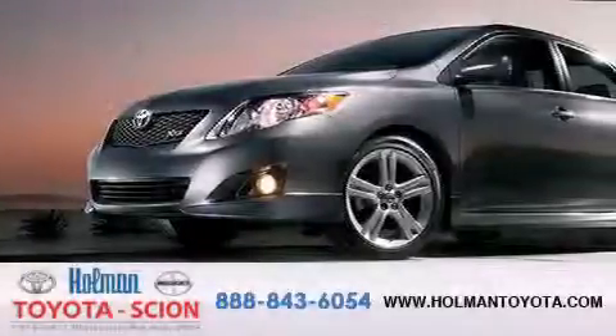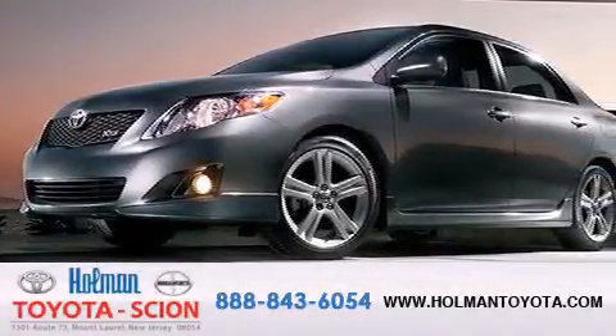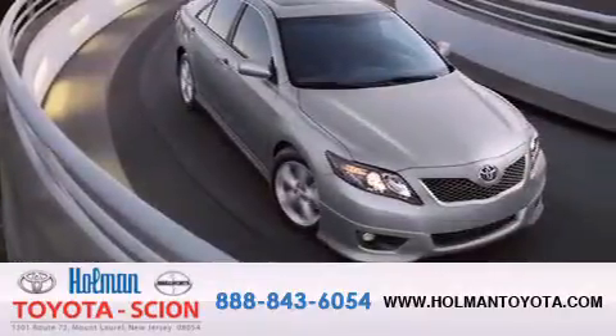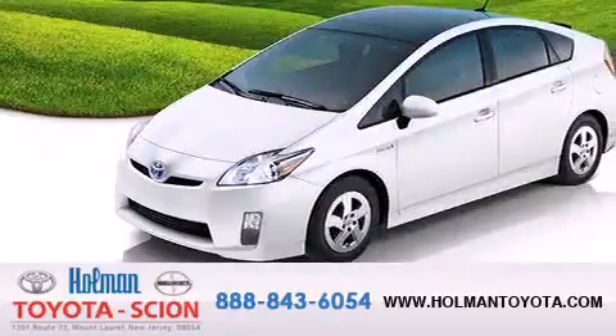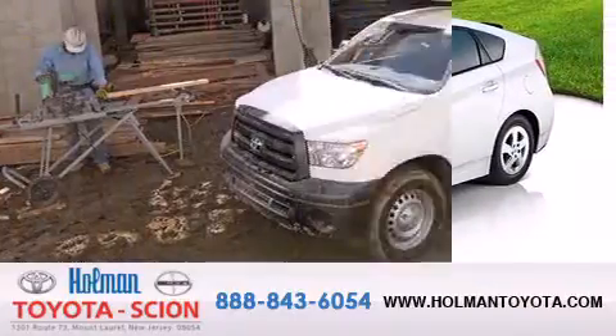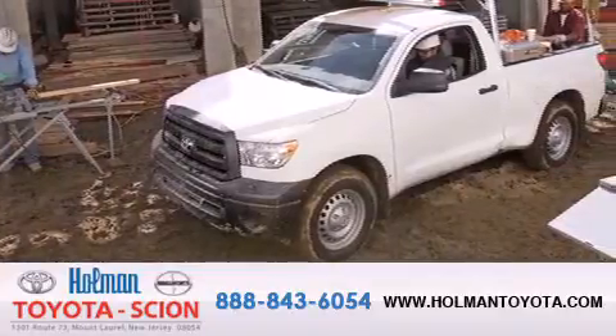Holman Toyota Scion is pleased to offer the pre-owned three-day guarantee. Backed by over 87 years of family-owned traditions, we are committed to making your buying and ownership experience all about you, our customer. Come in and find out for yourself today why a great deal means a great deal.